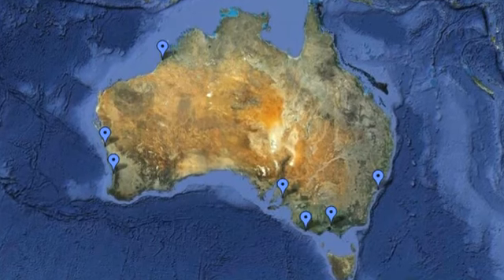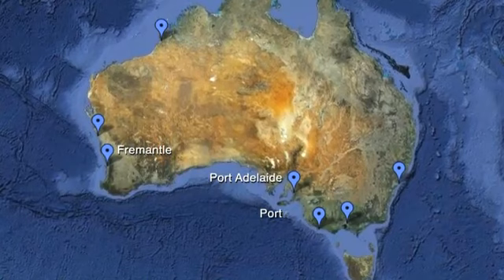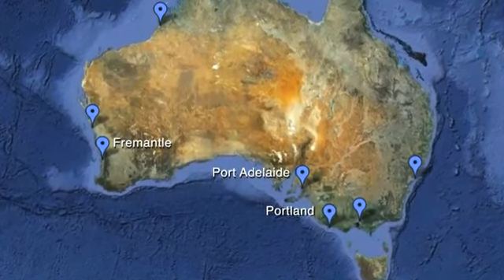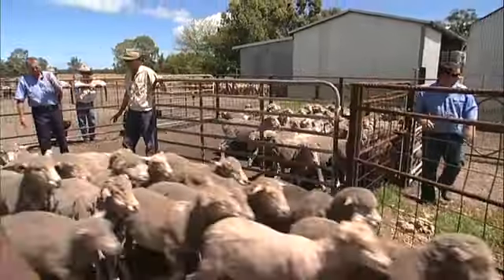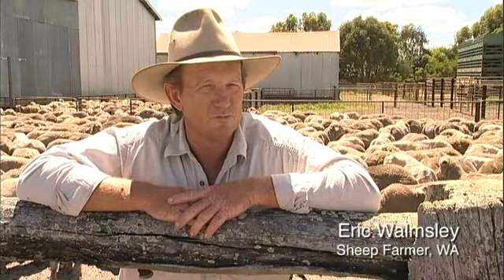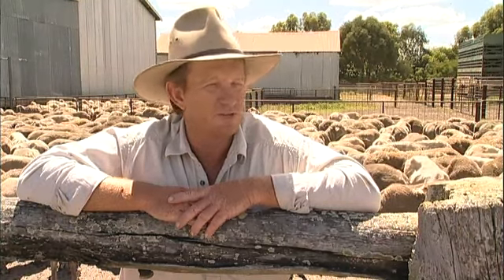Back home, the live sheep export trade has a wide base. Western Australia, South Australia and Victoria all supply the trade, and thousands of farming families and communities across the country depend directly on the livestock export industry. If they stop a lot of export trade, overnight sheep prices would fall by half if not more. It would be devastating.